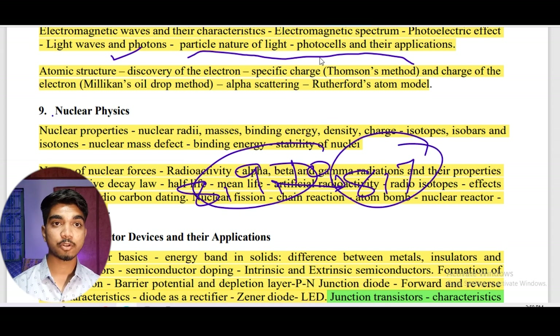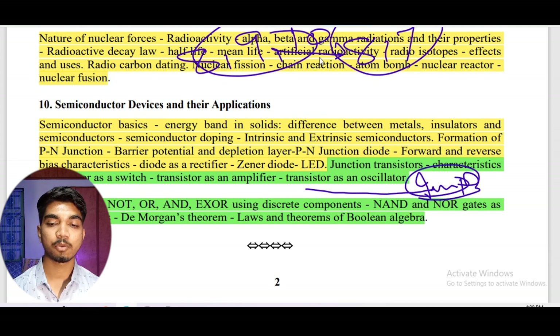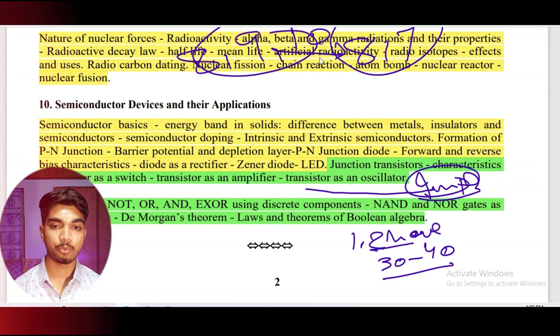Just prepare these topics, practice more questions, and remember all the formulas — if you can remember all physics formulas, you'll easily crack the VITEEE examination. The green-highlighted parts are also very important and are easiest topics you can prepare within one to two hours and practice for 30 to 40 minutes. A few questions and you'll be ready to go.